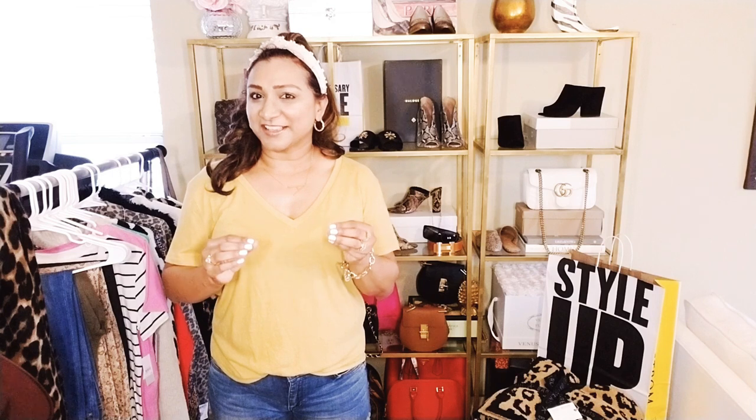Hey guys, it is Nordstrom Anniversary Sale week. I wanted to share some of my favorite products because these are the top 15 products that will be selling out super quick. The sale opens to the public on July 20th. But if you are a Nordstrom card holder, you can shop early access which starts July 12th. And if you're an Icon or a VIP, you should be able to shop even earlier than that.